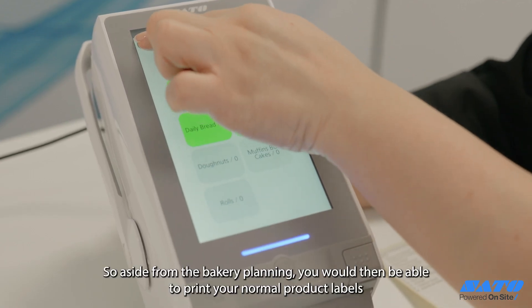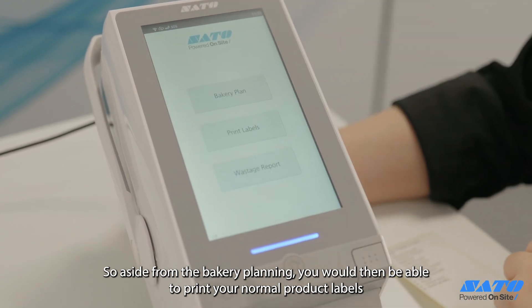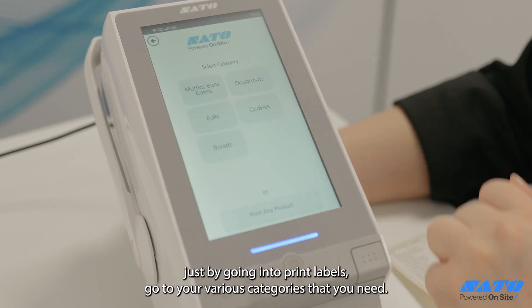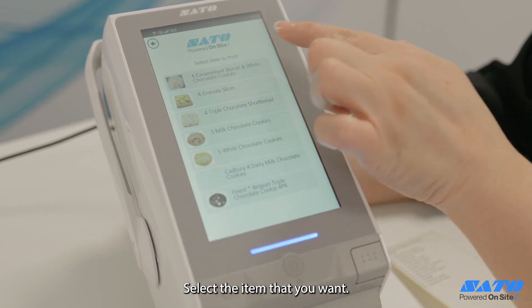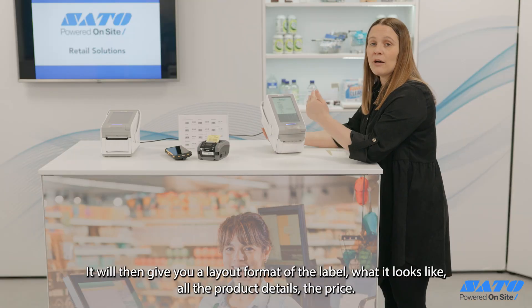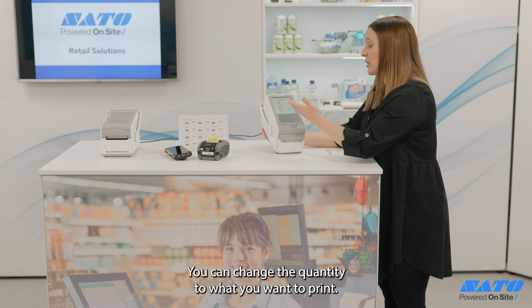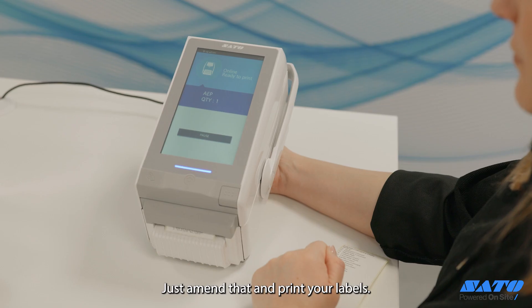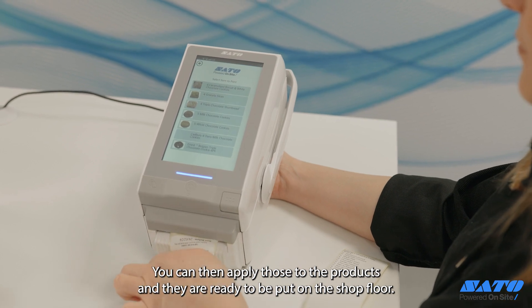Aside from the bakery planning, you would then be able to print your normal product labels by going into print labels, selecting your various categories, and choosing the item you want. It will then give you a layout format of the label — what it looks like, all the product details, the price. You can change the quantity to what you want to print, amend it, and print your labels. You can then apply those to the products and they are ready to be put on the shop floor.